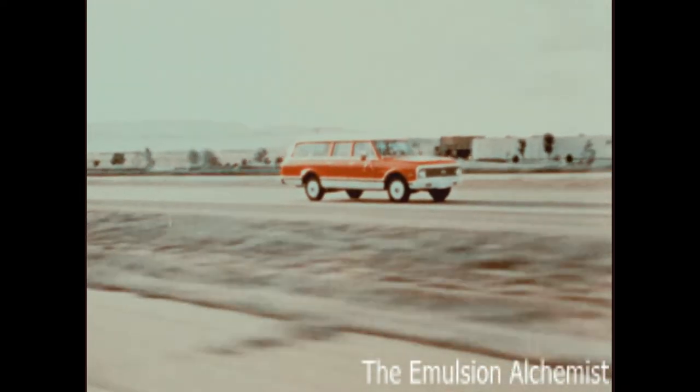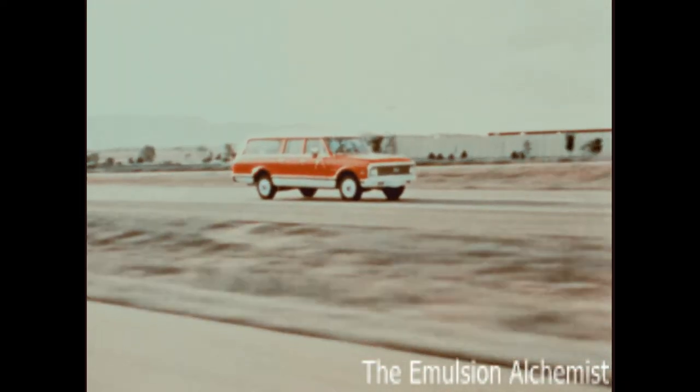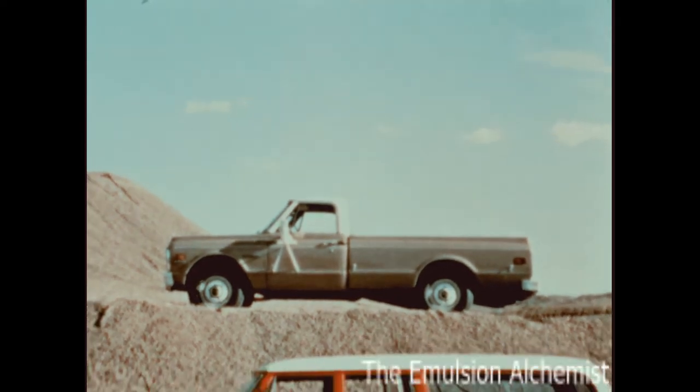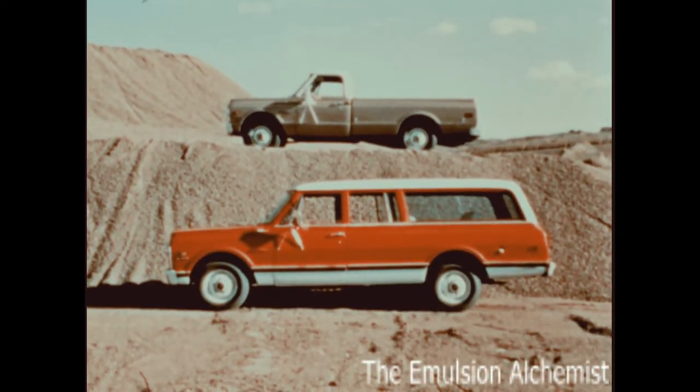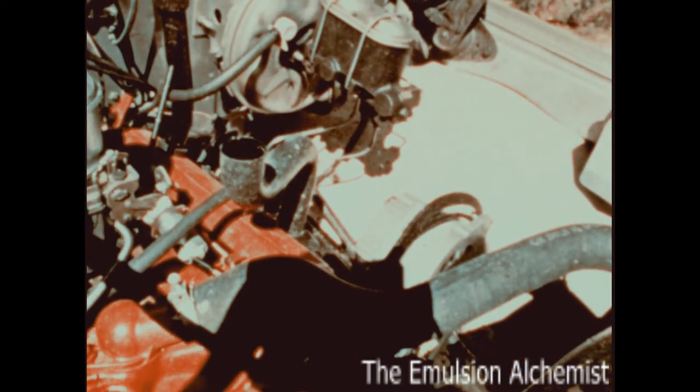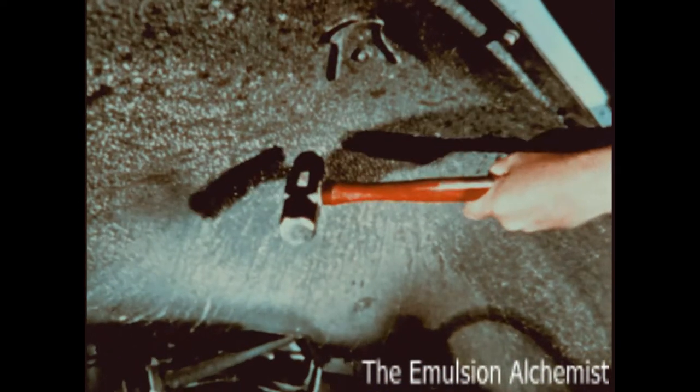And for two-wheel drive over-the-road travel, Suburban is built around many of the same totally tough components as the Chevrolet pickup truck. Like the pickup, it has inner fender liners to resist rust, corrosion, and flying rock damage.